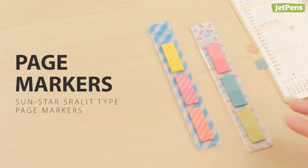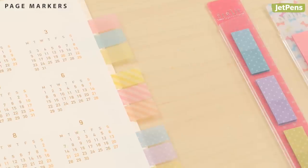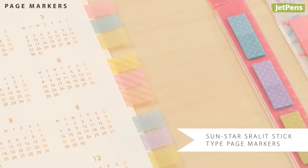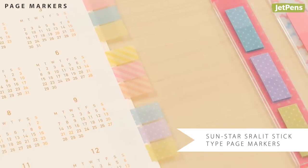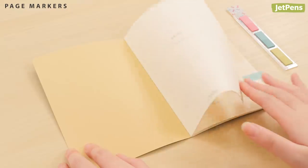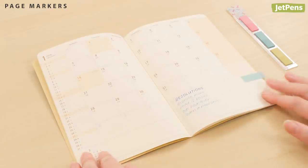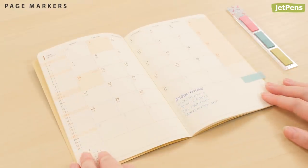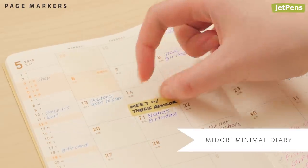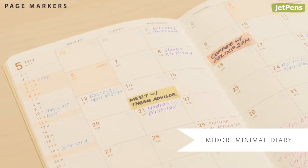When you need to designate frequently used spreads in your planner, a page flag helps you skip the hassle of flipping through pages. Our top pick is the Sunstar Suralito. These translucent page markers come in a variety of beautiful colors and patterns. Add a flag to a page with a list of resolutions or books to read so you'll always be able to find it. You can even use them like sticky notes — we use the Suralito in the Midori minimal diary to note important appointments.